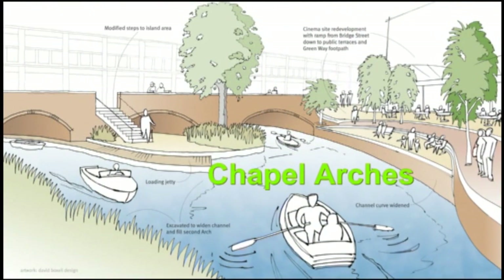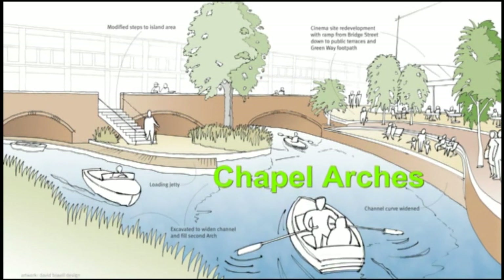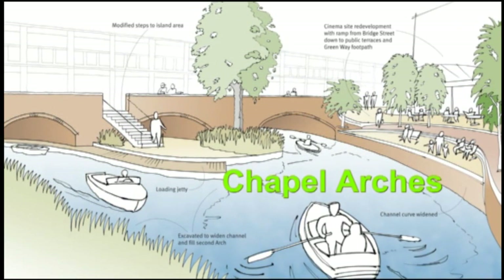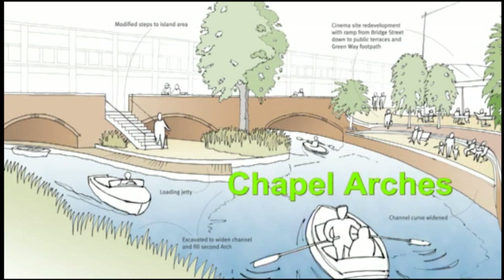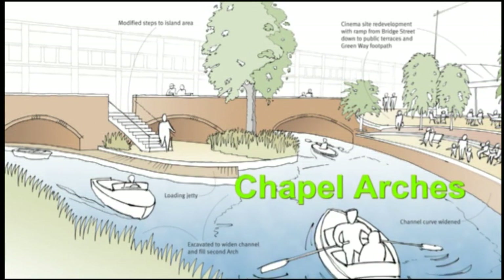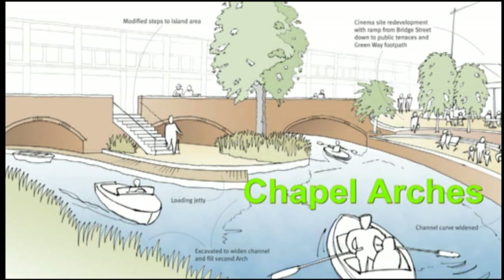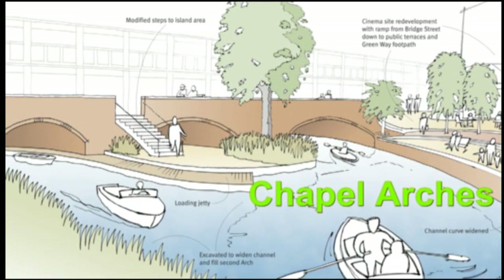Under the Baseline Plan, the footbridge will be removed and the channel widths more than doubled in size, to make Chapel Arches a key feature of the town centre. Only one of the three large arches today carries water, so we propose opening up and filling the second arch with water to maximise the visual impact. The channel curvature will also be improved to allow boats to pass easily through the tunnel beneath the colonnade. A public walkway down to the Greenway, plus a café and open terrace, are envisaged here under the approved plans for the former cinema site.